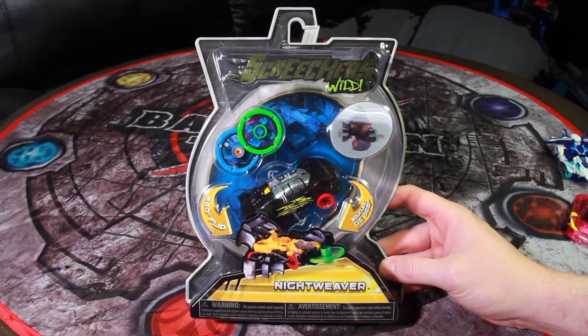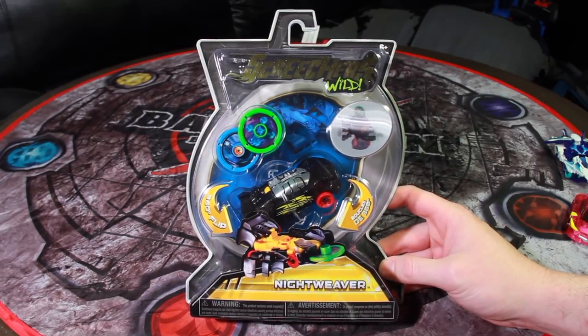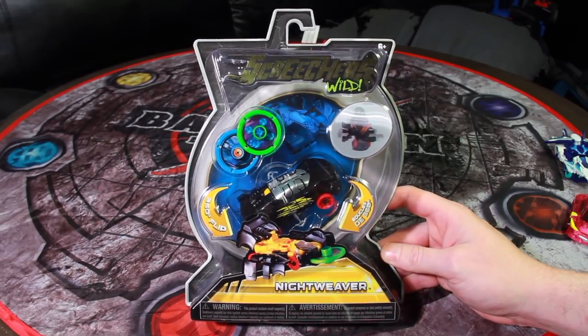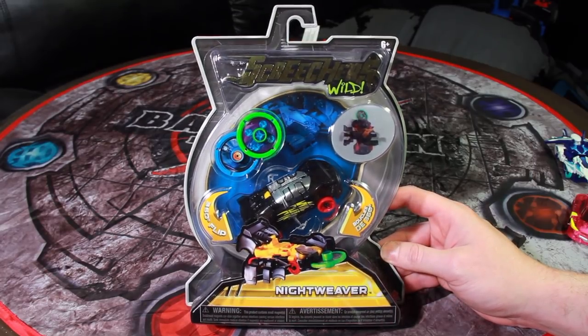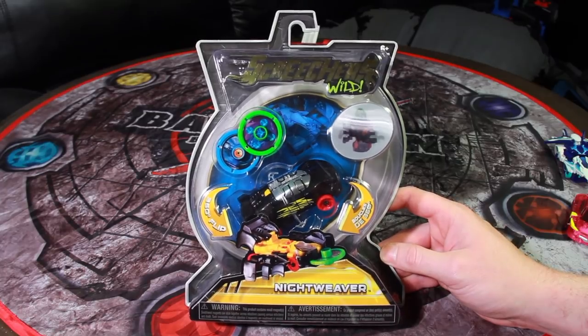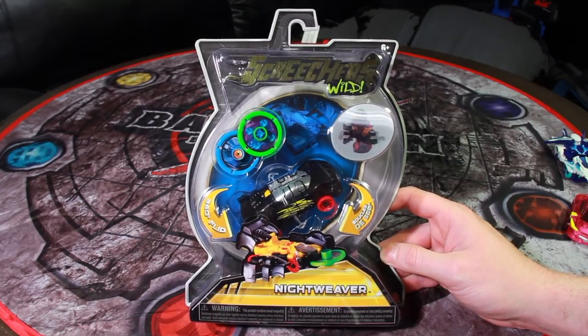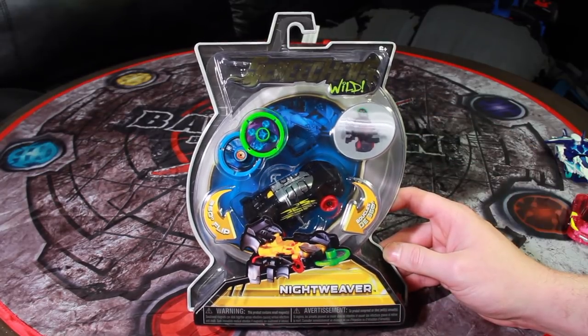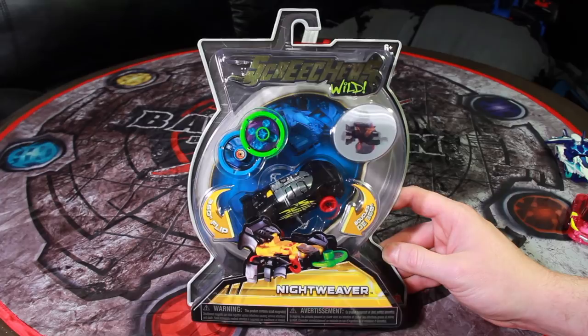I've been talking about things like the Bakugan remake and Turning Mech Card and stuff like that, but as it turns out, the Alpha Group answer to this, called Screechers Wild, is already out on store shelves. I found this at Target today for $6 — I think it's normally $7 — and this is Optimorphs, although I have to admit, Screechers Wild is a terrible sounding name.